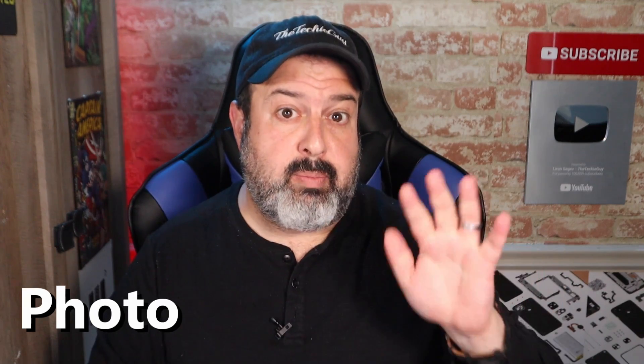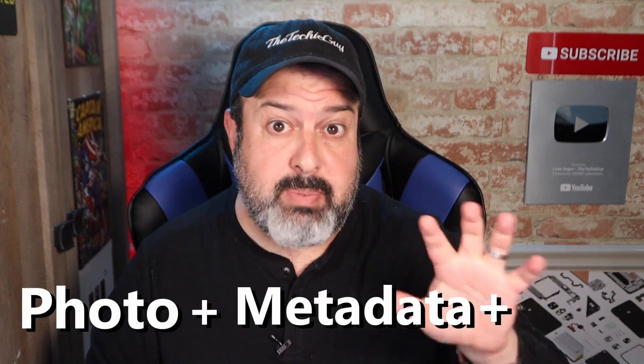So now you have your photo complete with all this metadata and GPS coordinates. And the concern is if you take that and upload it to social media, you're unintentionally revealing your exact location. This sounds pretty serious, but I still call bull****.